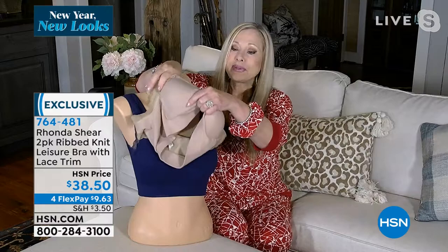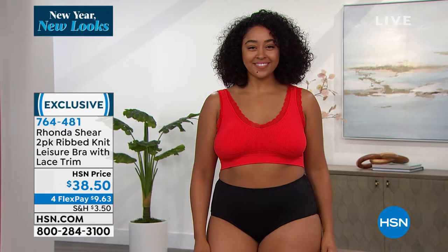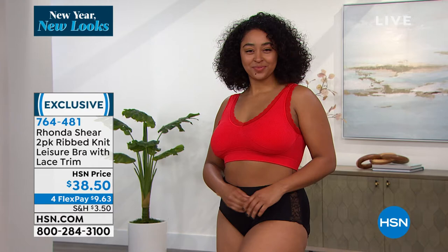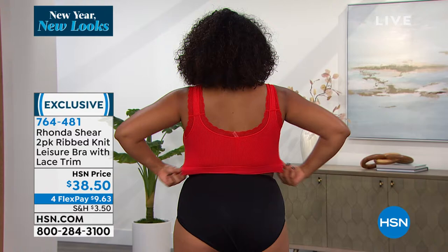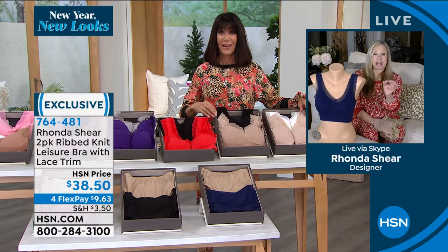You're not going to have the dreaded uniboob. The girls are going to be beautiful, the straps will stay in place without needing adjustment, no stretching out. No scratchy or digging under your arms, no digging under your bust, no slipping — the girls are not going to slip out. A nice wide back that's going to smooth you. We always say shop your top — what size would you take in a fitted blouse?